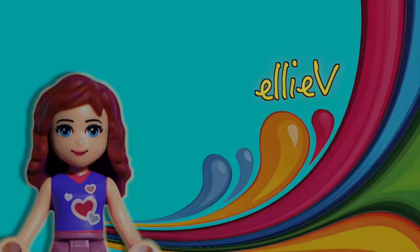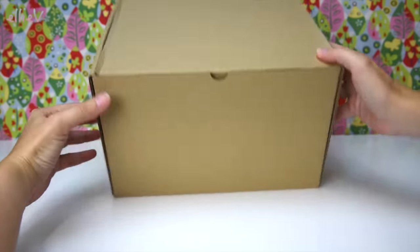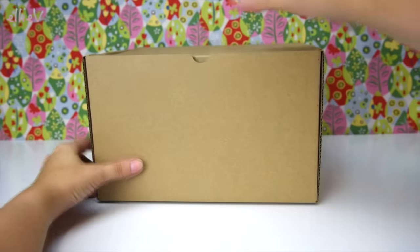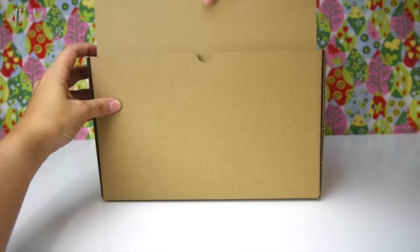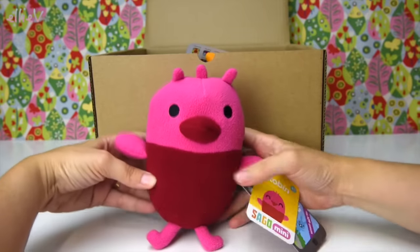Hello, welcome to LEV Toys! I have got this very plain, mysterious cardboard box and I'm excited to open up and show you what's inside, because they are the cutest little plush toys you've ever seen.